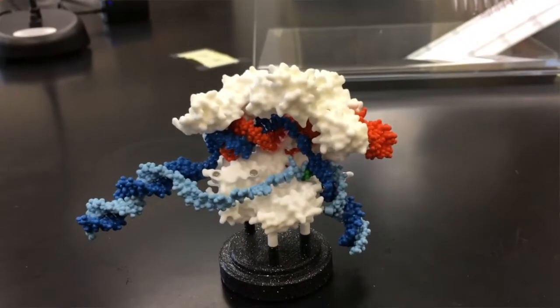In this course, students are assigned a gene in the fruit fly genome — a model organism in the sciences — and they are deleting that gene and replacing it with a visible marker.